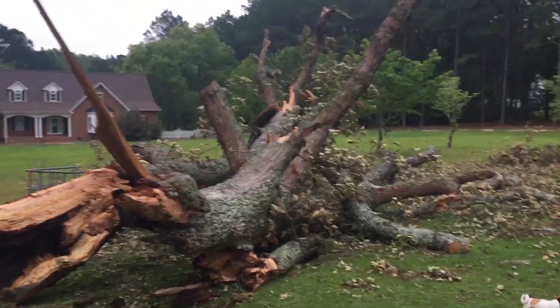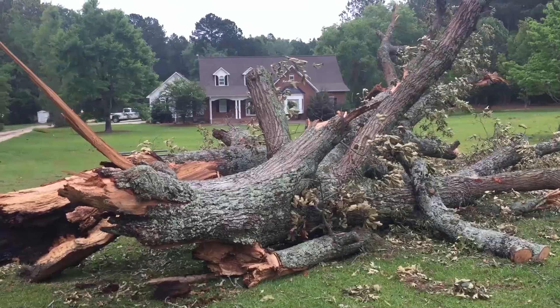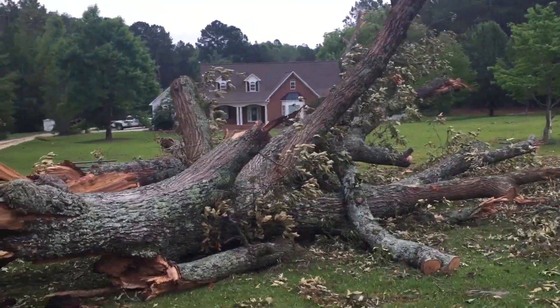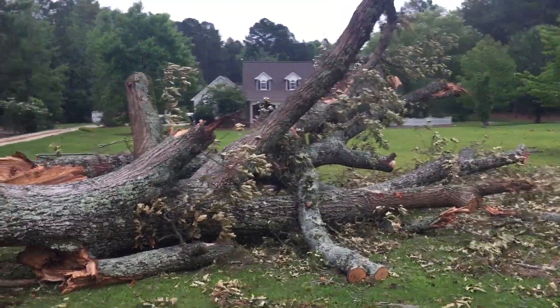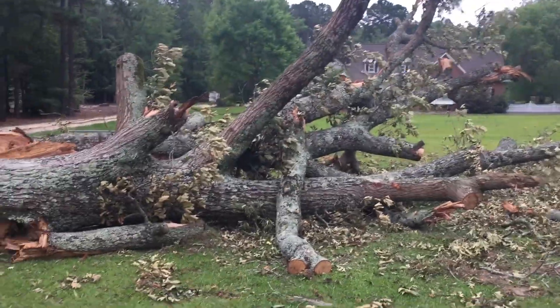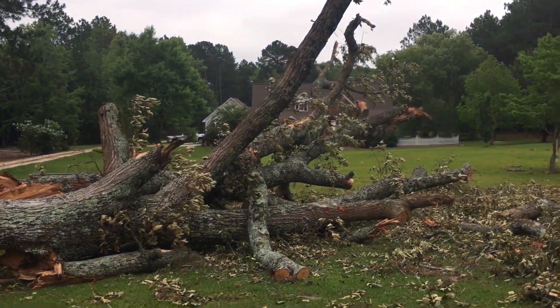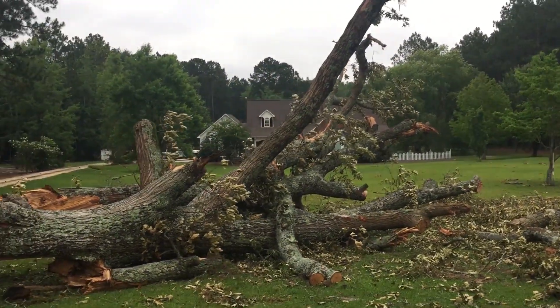We hauled off two big flatbed truckloads of firewood on Friday, and we're gonna have to come back and spend another day out here finishing this thing up. We're really gonna get to the bigger wood after that, and there's probably three or four more truckloads of this bigger stuff that we still need to haul off.